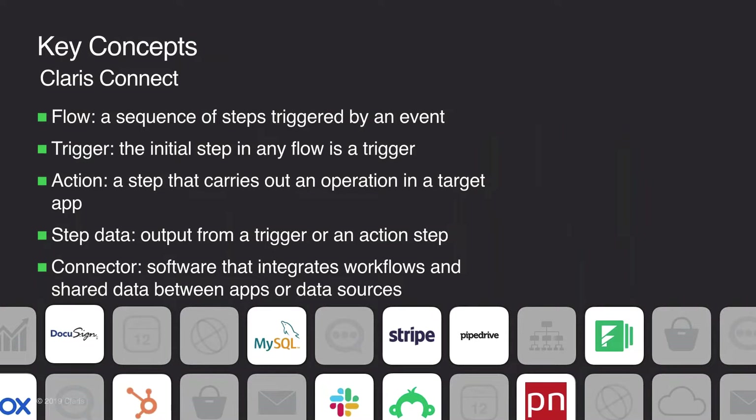Claris Connect is built on the concept of flows to automate business tasks and processes. A flow is a sequence of steps triggered by an event — automations that connect two or more components, where a component can be a Claris Connect utility or a connector to a third-party application. The initial step in any flow is a trigger, which is basically an event the flow will be listening for. Each time that trigger event occurs, Claris Connect reacts and automatically performs the subsequent steps.